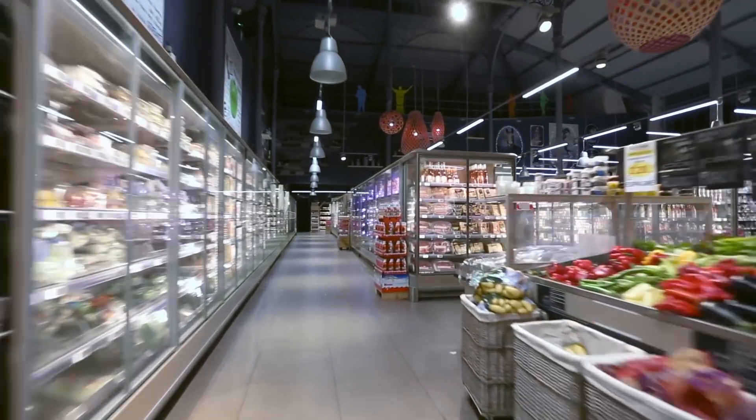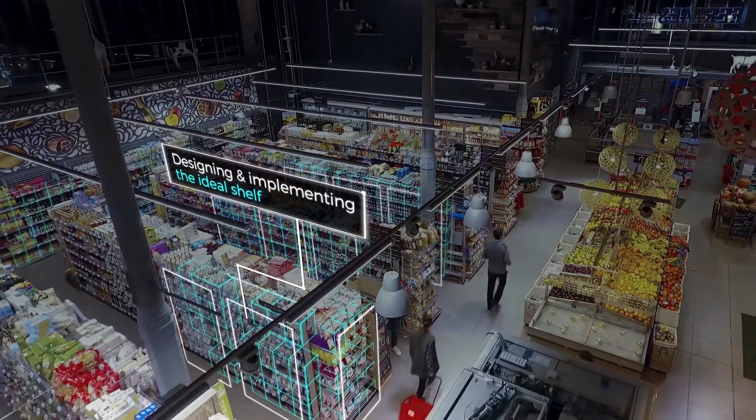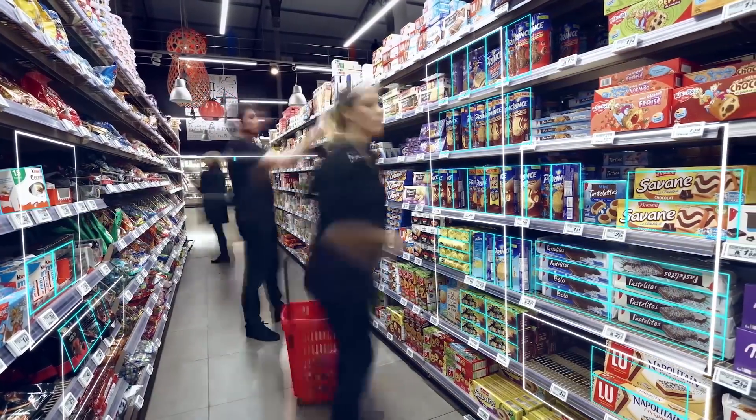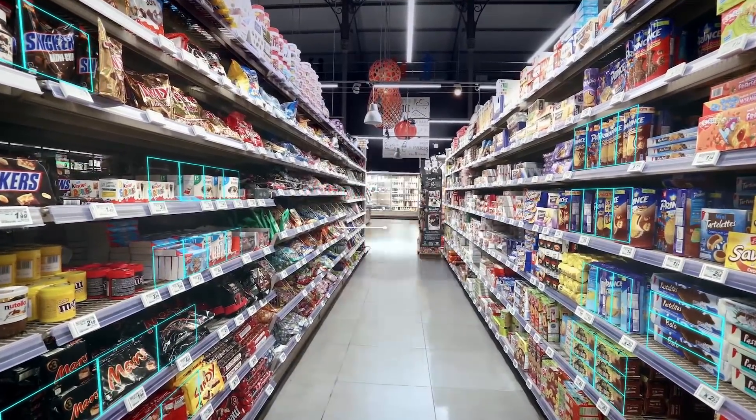As a consumer product manufacturer, you significantly invest in designing and implementing the ideal shelf. Ideal share of shelf, ideal product assortment, ideal number of facings, ideal displays.